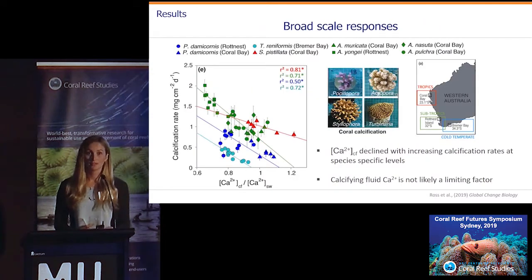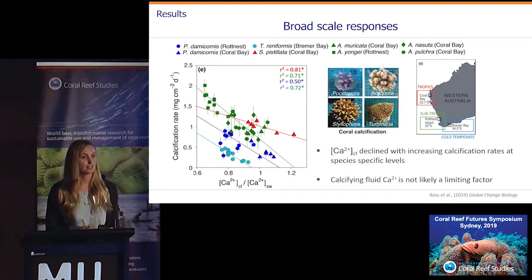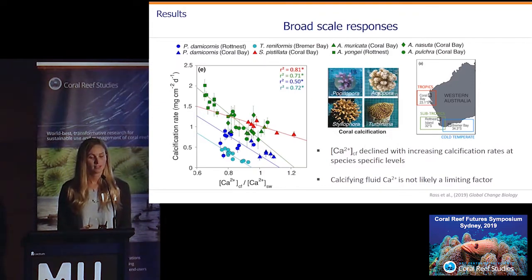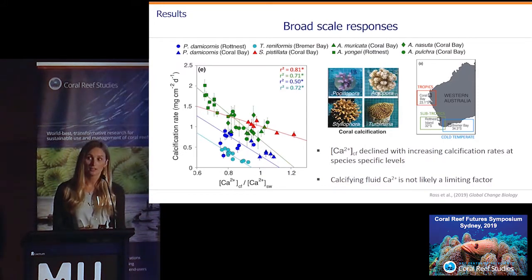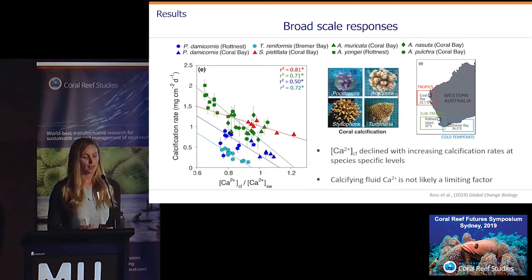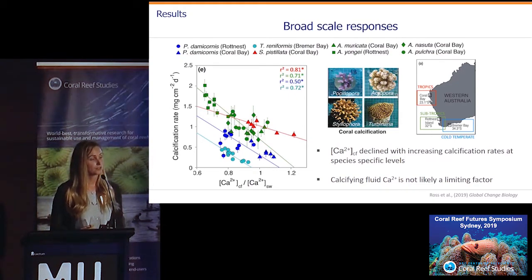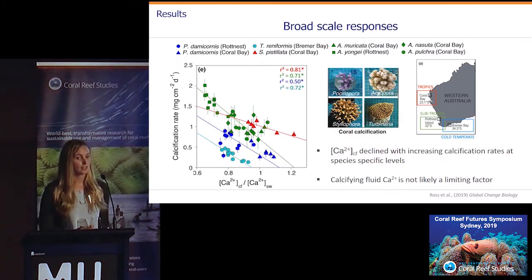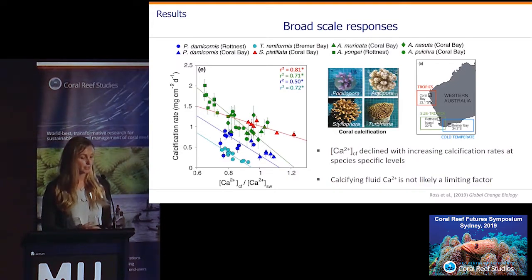We conducted very similar studies on other parts of the West Australian coastline — a tropical reef at Ningaloo and a subtropical island off the coast of Perth. For many different species, we found this broad-scale response where as calcification rates increase, the calcium ion concentrations actually decline at species-specific levels. This might suggest that calcium ion concentrations are not really a limiting factor for calcification, which isn't entirely surprising given that calcium ion concentrations are an order of magnitude higher than carbonate ion concentrations, making it less likely that calcium would be the limiting factor.